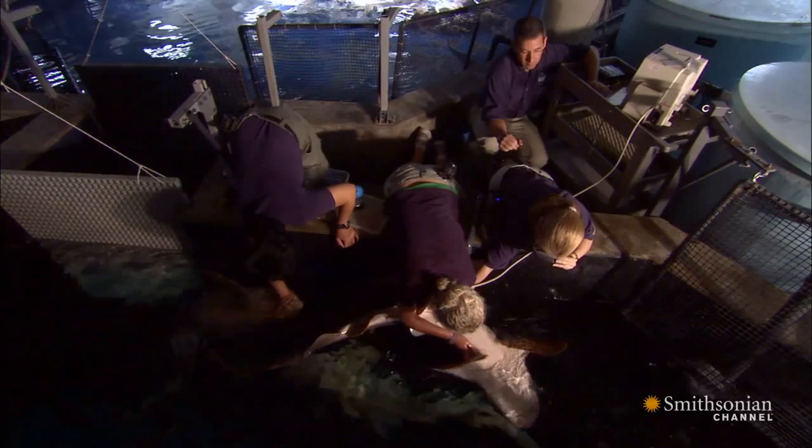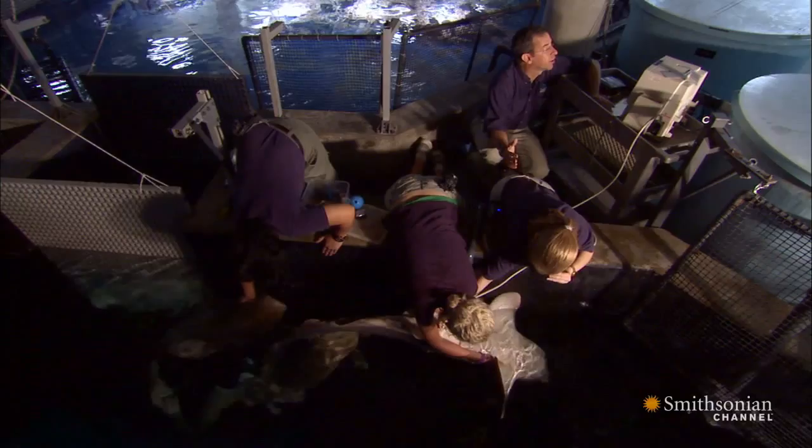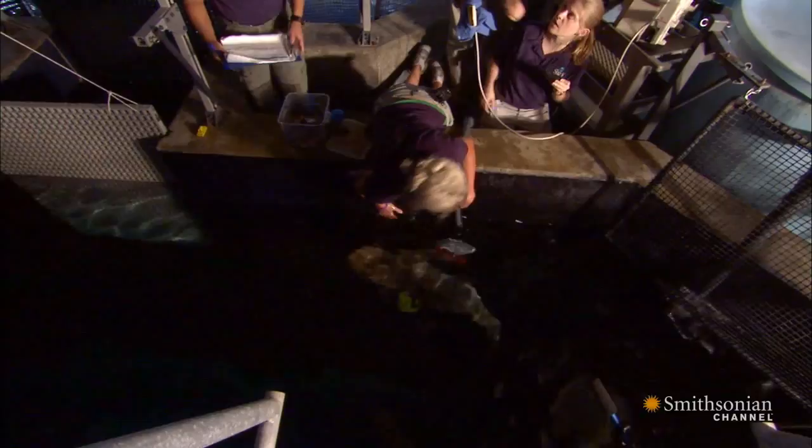Every training session is an education, not just for animals like Seymour, but for the zoo vets themselves. The animals are teaching me things constantly every day. We learn new things about them on a continuous basis. The more we look, the more we learn. It's why I do what I do.